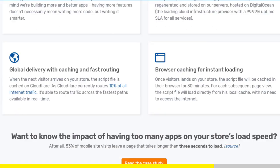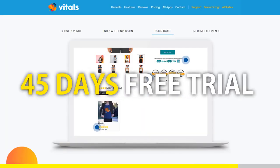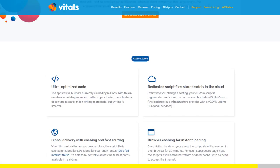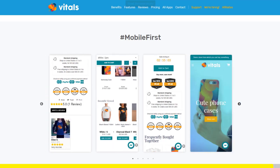And at the moment, if you register to Vitals with our link, you will get a 45-day free trial instead of 30 days. Click the link in the description to try Vitals for free. It will be the best app you've ever installed on your store.